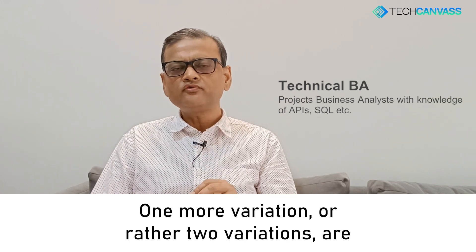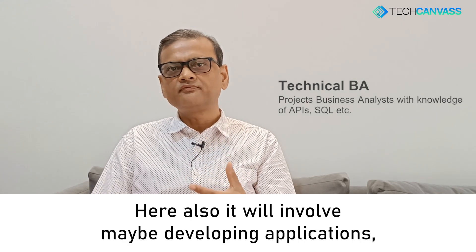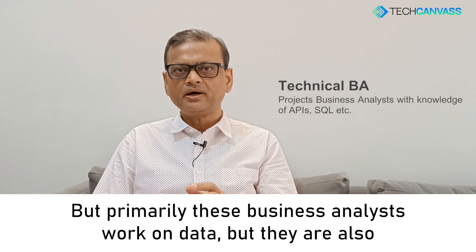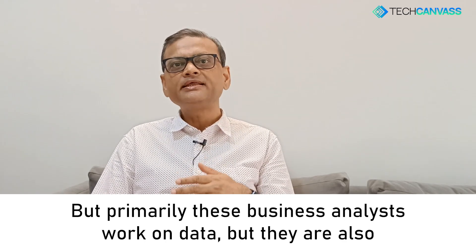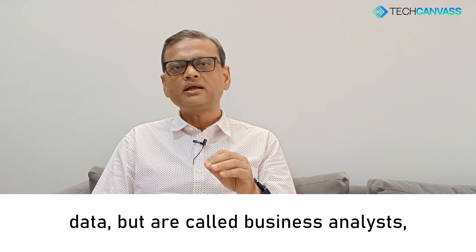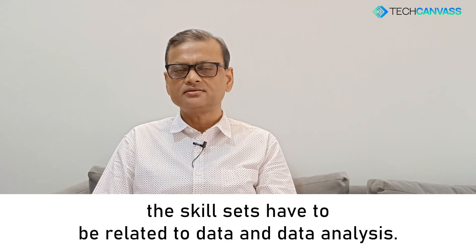Two more variations are related to business analysts in the data domain. These roles may involve developing applications, developing reports, developing machine learning models, and so on. But primarily these business analysts work on data. Even though they work on data, they are also referred to as business analysts, and their skill sets have to be related to data and data analysis.